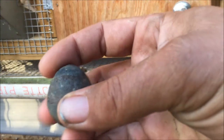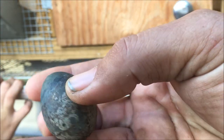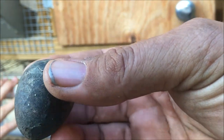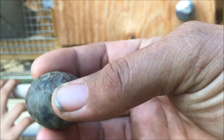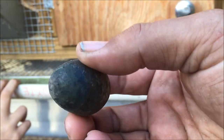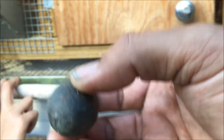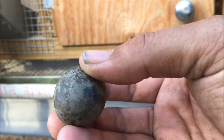We came out the other morning to check on our eggs and found this one. I have never seen one like this before. So if anyone has ever seen a quail egg like this one before, comment below. But as of now, this is the first time I've ever seen one and we're going to crack it open and see what's going on with it.